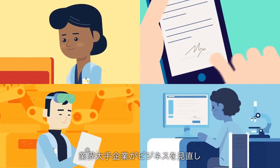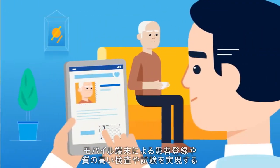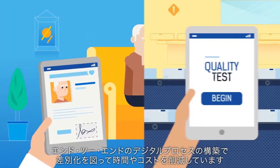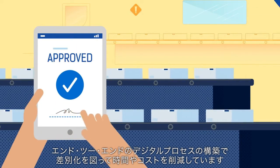Industry leaders are reimagining their businesses and making a difference — from designing a mobile patient registry to creating end-to-end digital processes for quality inspection and testing, cutting time and cost.